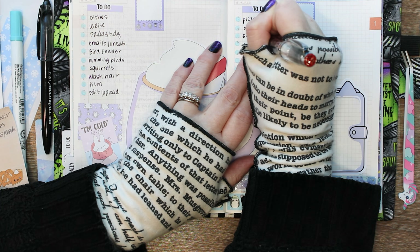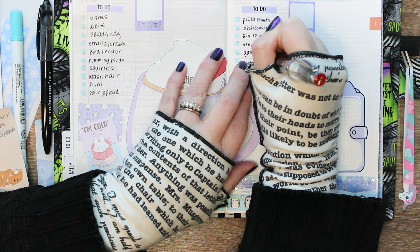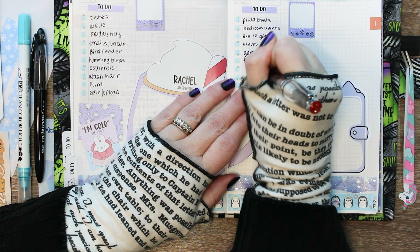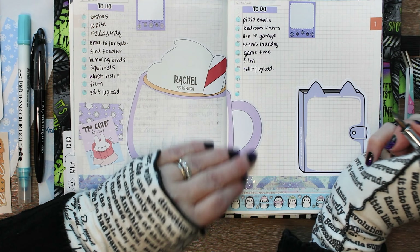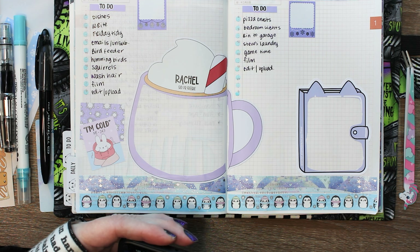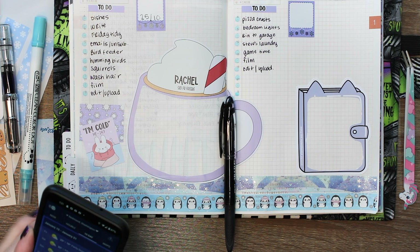I always do pizza crusts on Saturday and sometimes I just have a brain fart and don't — even though I do it every single week. They take a long time to rise and they're gluten-free and dairy-free, so they're very fiddly. It's something I write down every Saturday even though you'd think I'd remember. Sometimes by the time Saturday comes I'm so tired and lazy that I don't remember until it's two or three o'clock in the afternoon, then I'm rushing — and I'm not a rushing person, I'm a slow and steady wins the race person.